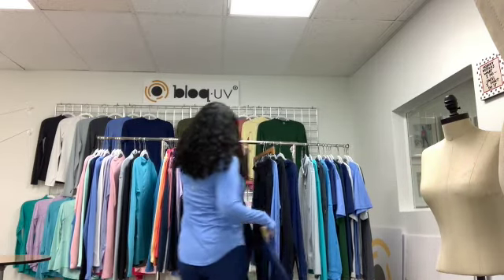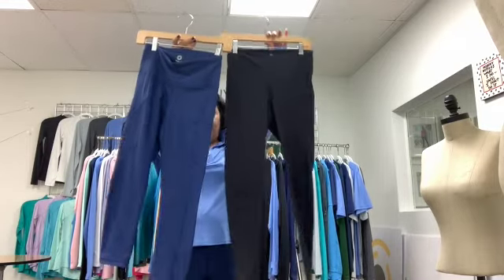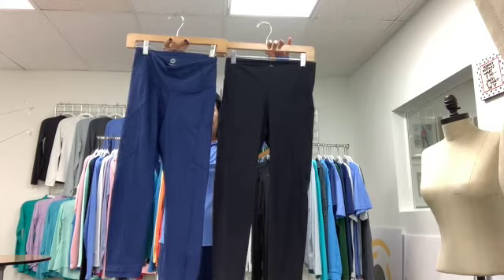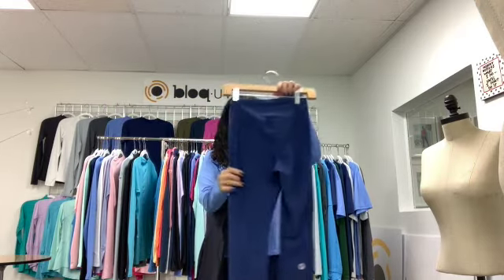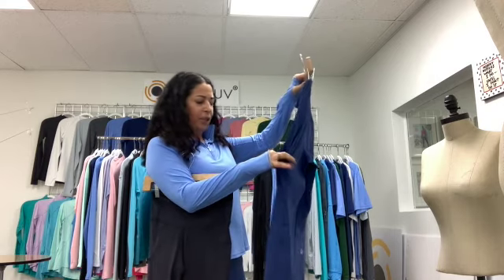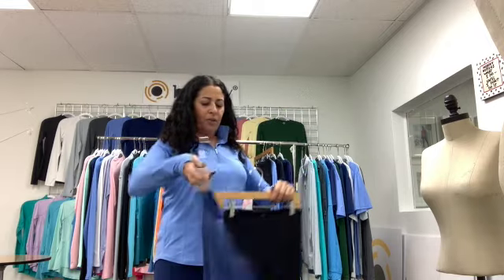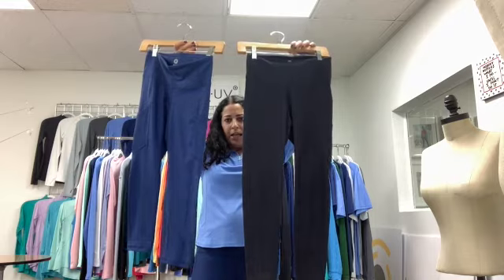Our next bottom is our tights, available in capri length or ankle length. They're in our compression fabric — no jiggling, it will suck you in. They've got pockets on the side for a water bottle or cell phone, and also a waistband pocket. Available in a couple of colors and in both capri and ankle length.